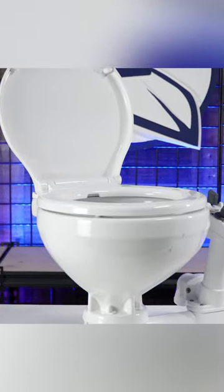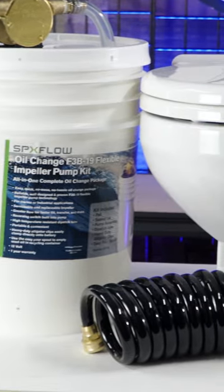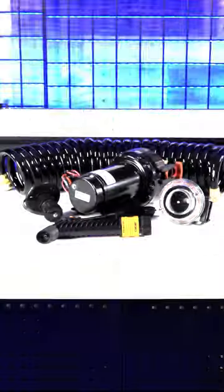Right now at Marine Parts Source you can find a variety of Johnson Pump components on sale, from toilets, oil change pumps, wash down pumps, water pressure pumps, macerators, shower sumps, ballast pumps, and bilge pumps.